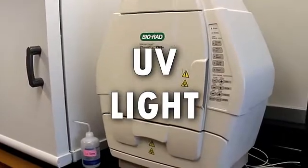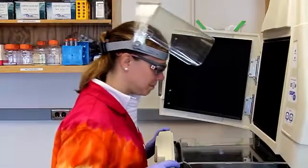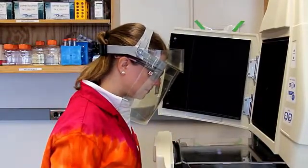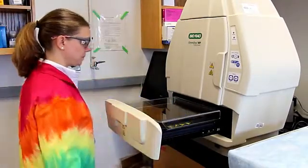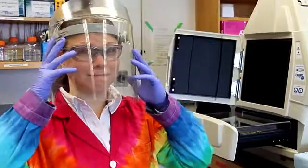In many of our classes, we use UV light to see tagged proteins. Exposure to UV light can cause skin cancer. You can protect yourself by covering up exposed skin and wearing your safety glasses whenever using the UV light. Each machine has a UV shield that should be used when the light is turned on. As an option, we also have full face masks available for students, although they are not required.